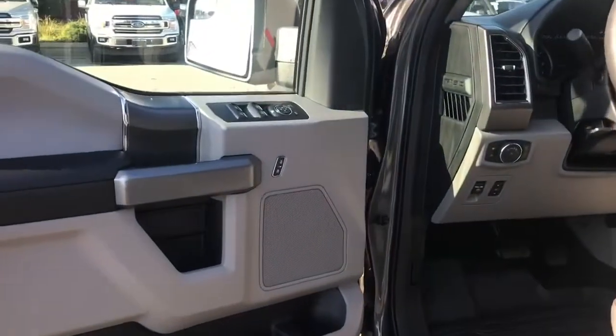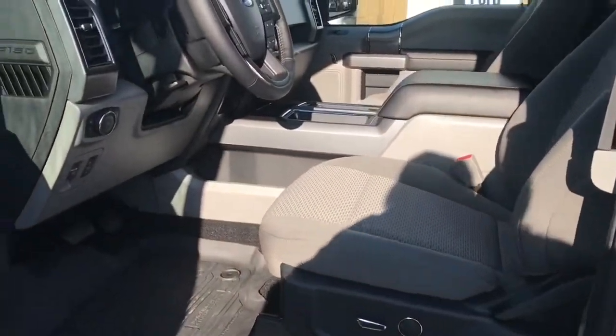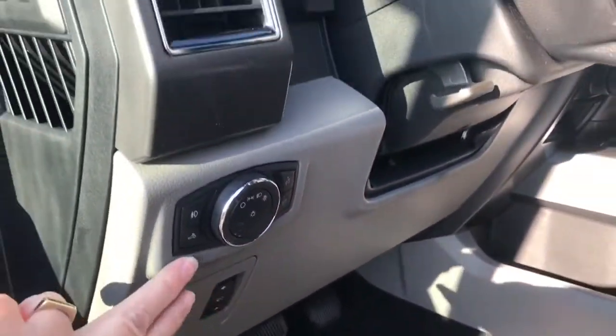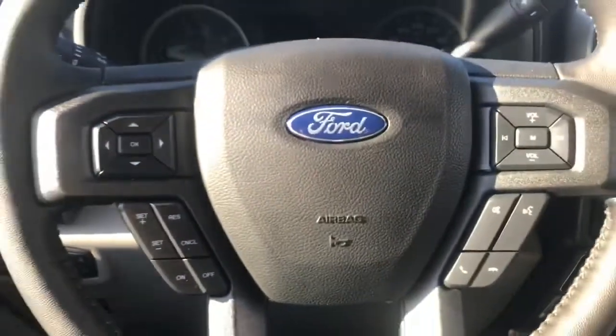The door has a speaker as well as power locks, windows and mirrors. The driver's seat is powered with lumbar. You have your electronic parking brake, power pedals, lighting controls, and a grab handle making it easier to get in. The steering wheel can tilt and telescope.